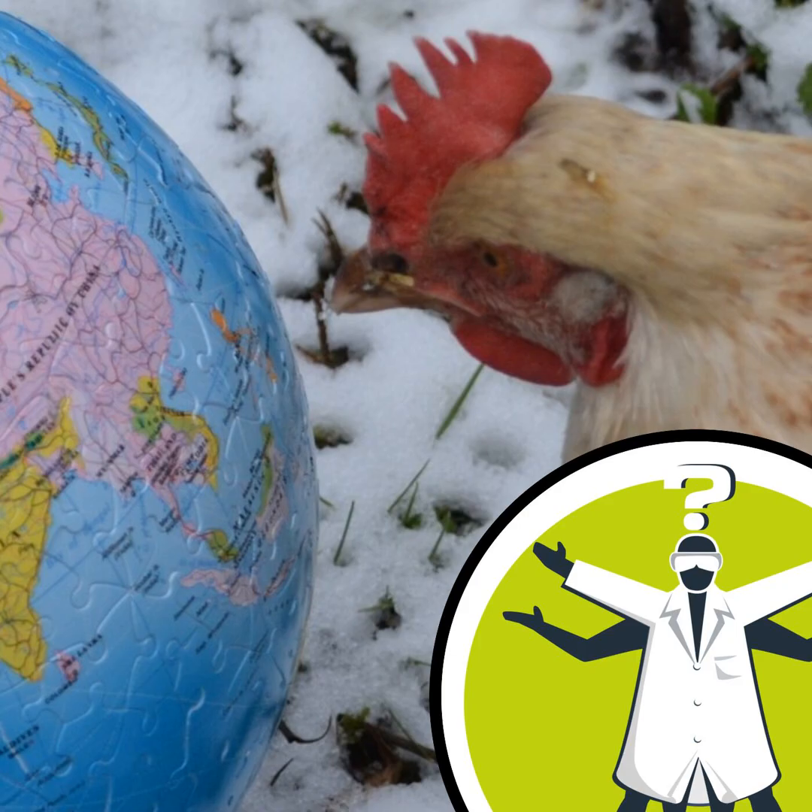Thanks to Miriam Liedvogel, director of the Institute of Avian Research in Germany, and to you, Alan, for the wonderful question. Next time, another animal inquiry — this one from listener Kiran: although animals, especially dogs, cats, and some birds like parrots, can't speak or understand the English language, how are they still able to follow human instructions so effectively? Thank you, Naked Scientists. Bye.